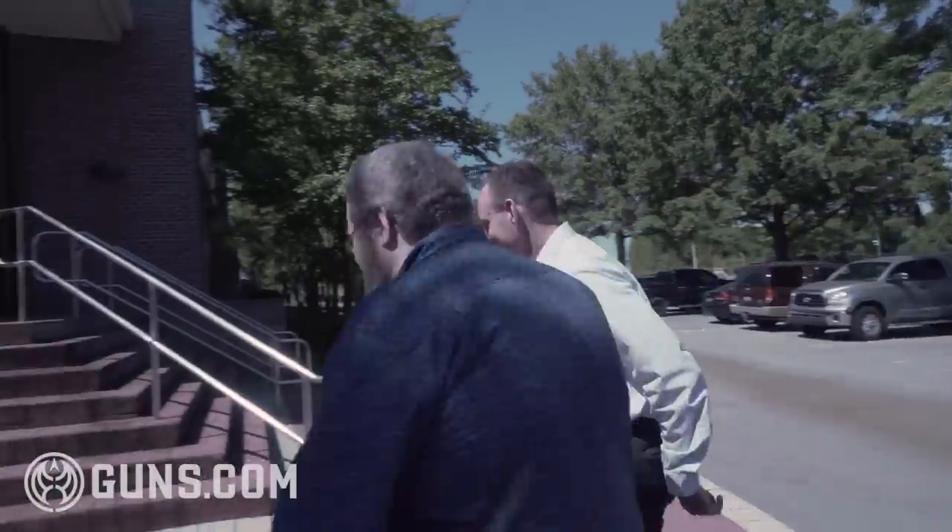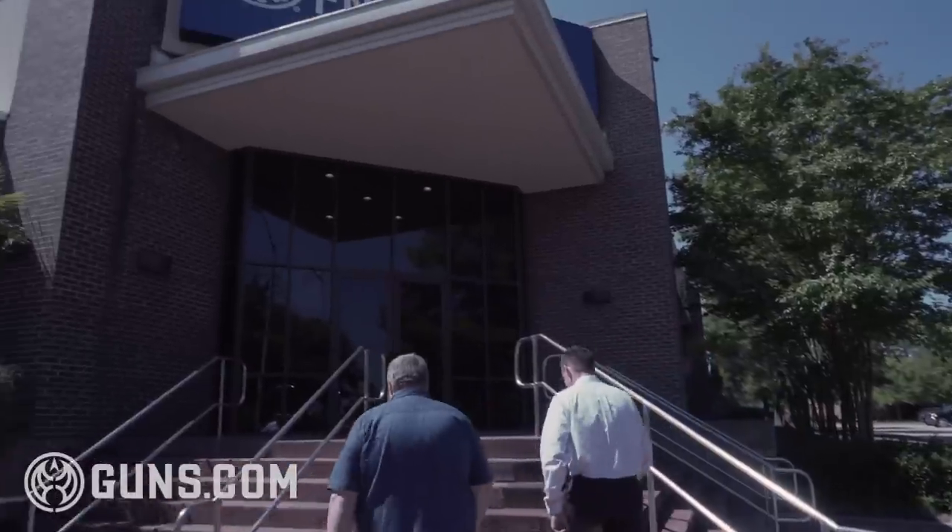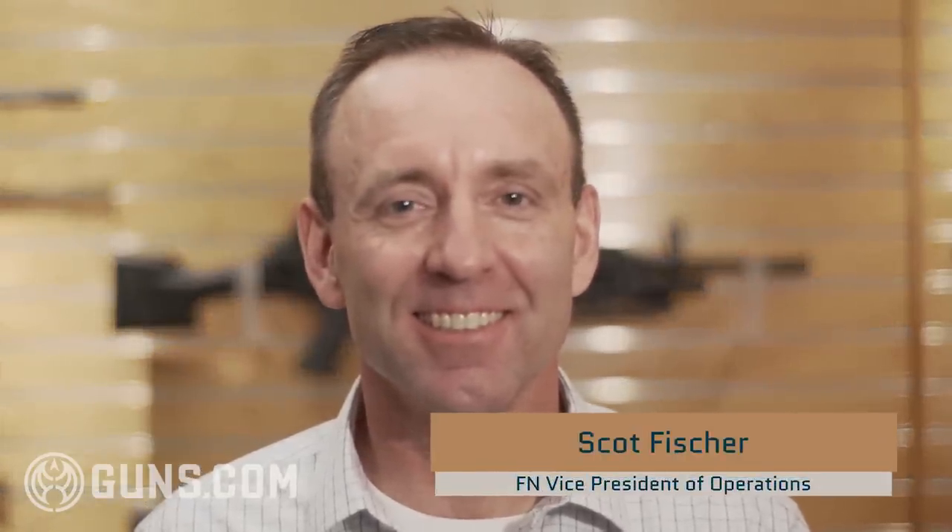Our tour guide at the FN Factory in Columbia was Scott Fischer, Vice President of Operations. As with many employees at FN, Scott is a veteran. He was stationed at Fort Bragg in the mid-90s when the Army adopted the M240 Bravo machine gun. They turned in their M60s and got fielded the M240Bs. It was a wonderful gun — they loved the product.